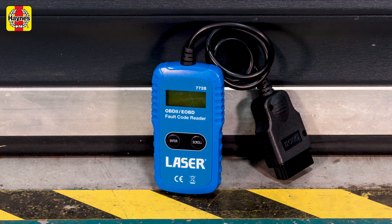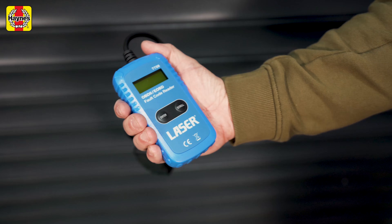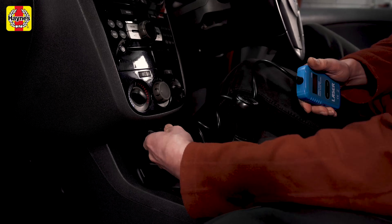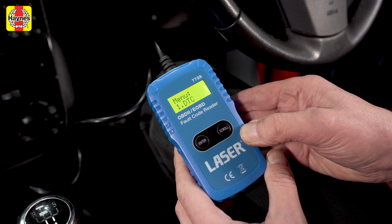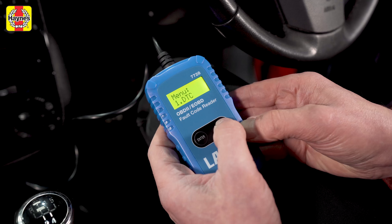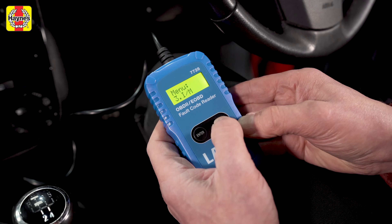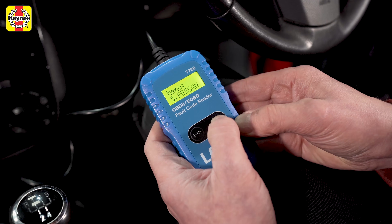The snappily named 7728 from LaserTools is simple but effective. It has a small screen which means you'll press a lot of buttons to go through the various menus, but it comes with some decent functions like the ability to turn off the engine malfunction indicator light and the VIN check. It lacks some features though — there's no live data display or the ability to freeze the screen.